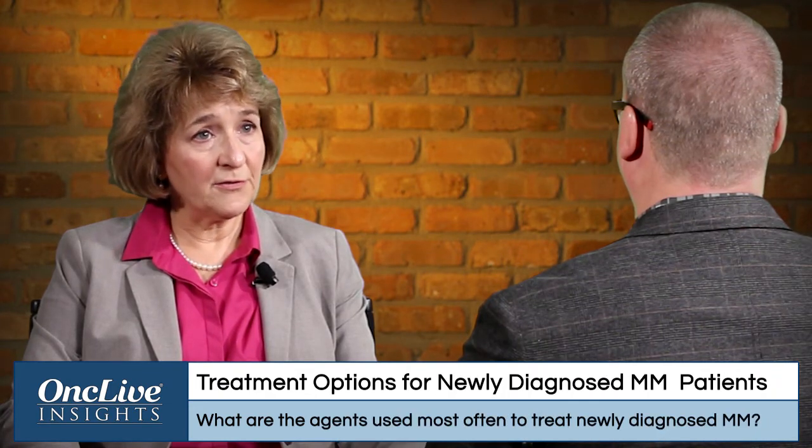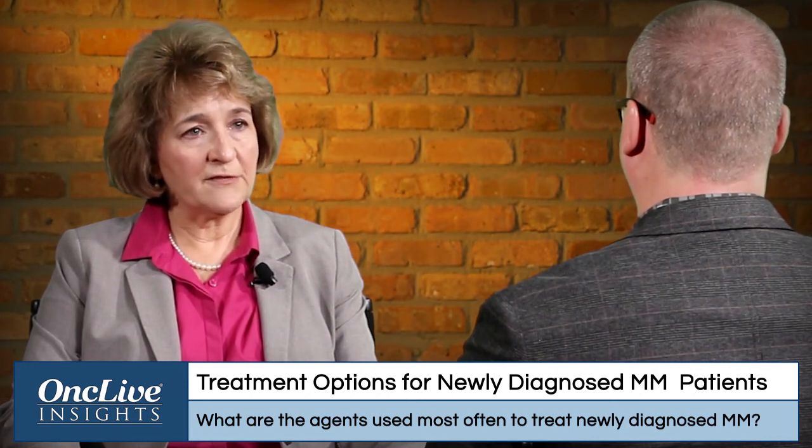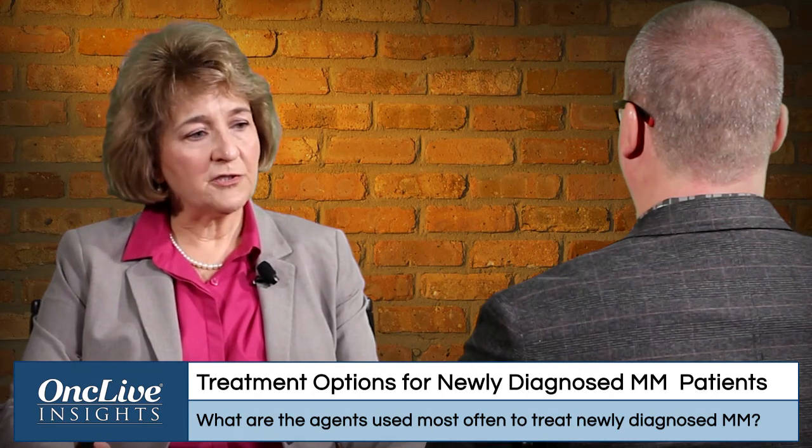Most often for newly diagnosed multiple myeloma patients, we are using a combination therapy, and most frequently a bortezomib-based therapy. We use bortezomib, lenalidomide, and dexamethasone — the so-called VRD regimen — and also bortezomib, cyclophosphamide, and dexamethasone, or the CyBorD regimen. Those are the two most common induction therapies for newly diagnosed myeloma. Many of our patients are considered candidates for autologous stem cell transplant, so we do induction therapy and then move on to mobilization chemo and stem cell collection for transplant.